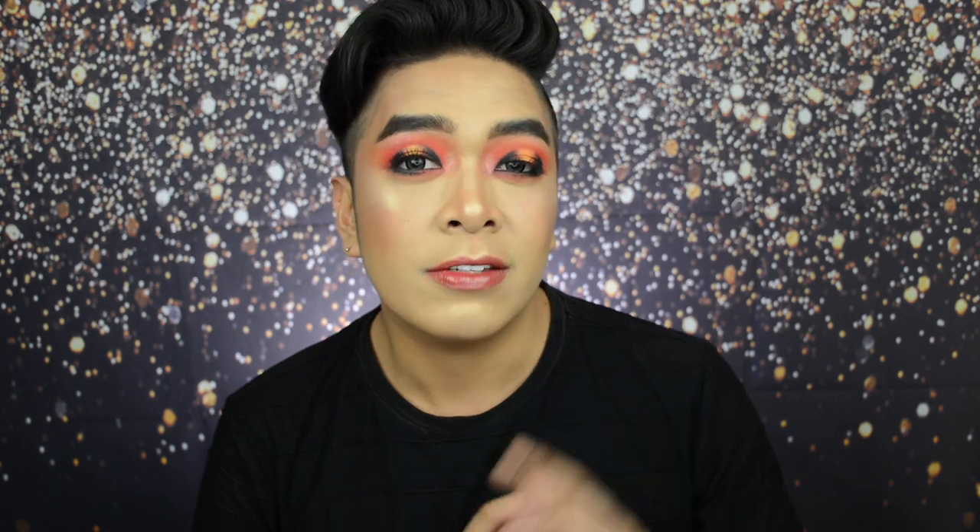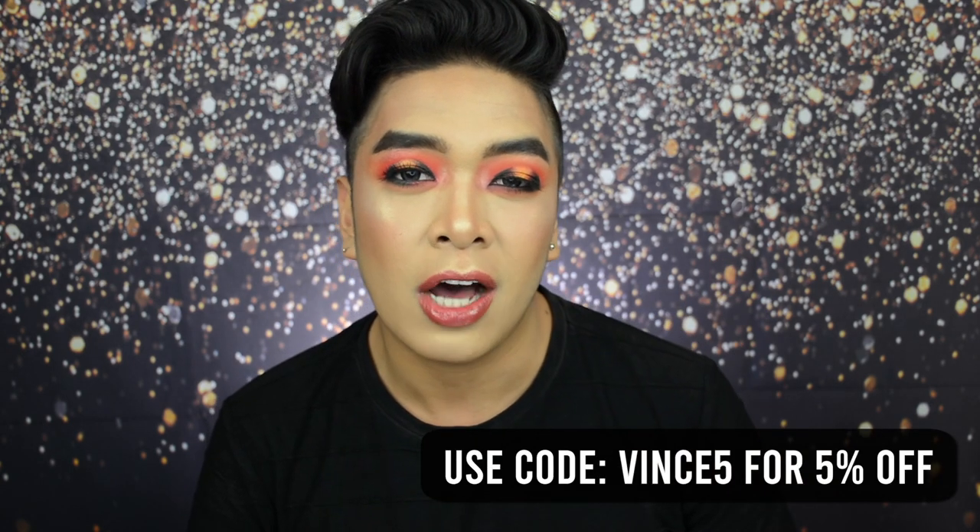If you want to check out other amazing products from Lana PH you can visit www.lana.ph. And don't forget to use code Vince5 for 5% off upon checkout.